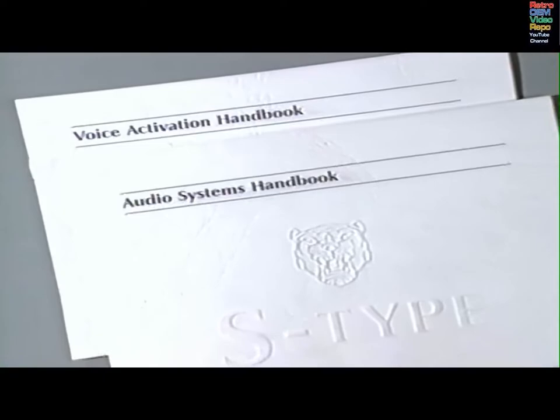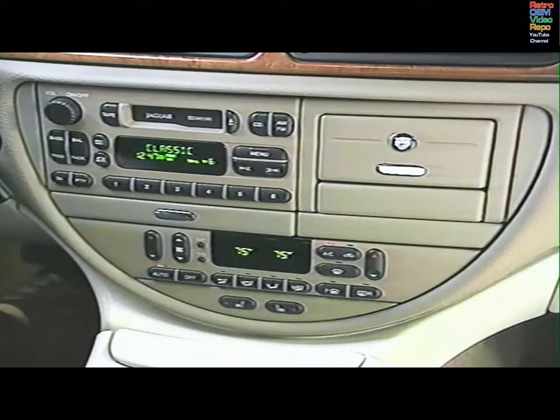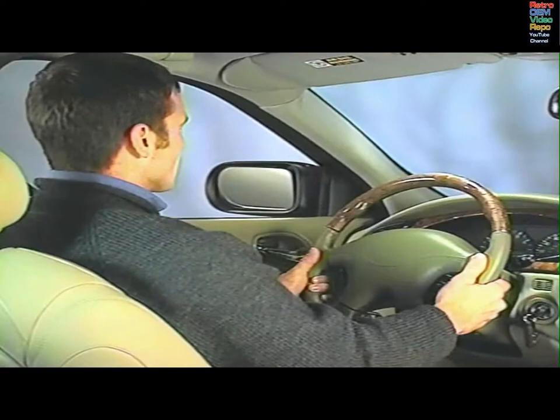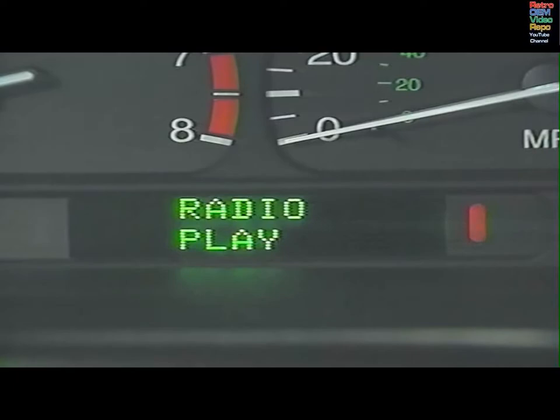Please consult your user's guide and the audio system and voice activation handbooks for details. Voice activation literally puts you in command of the sound system, climate control and in-car telephone. When you give a direction in a normal speaking voice in English, it's picked up by the microphone, acknowledged and carried out by the system.